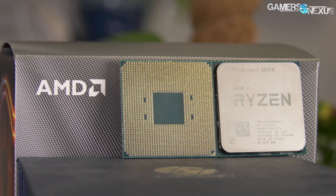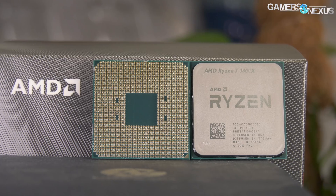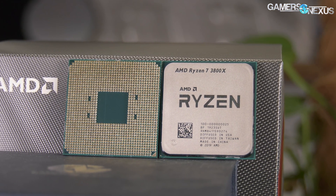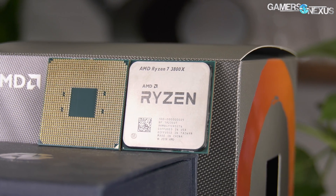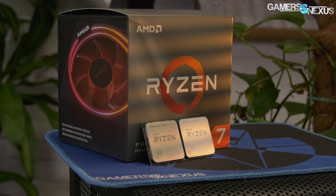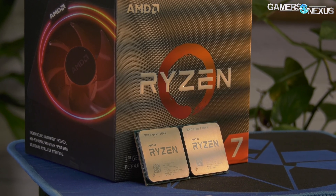The 3700X boosts to 4.4 GHz single core and has a 3.6 GHz base. The 3700X should sell on average for $330 US MSRP, with the 3800X at $400 MSRP. This $70 delta is major, while the frequency difference really isn't. Today we'll be looking into whether it's worth it to spend $70 more on the same part with a higher stock frequency.